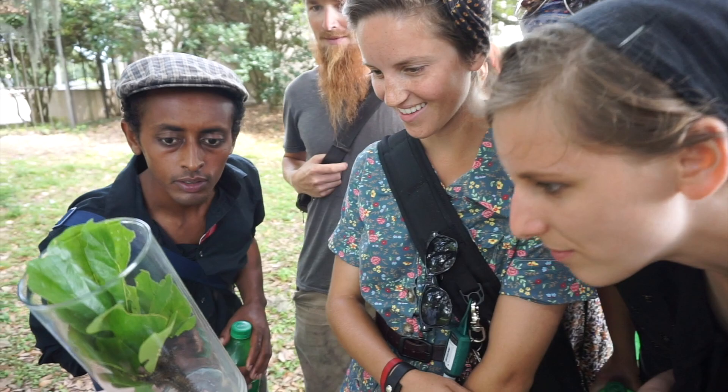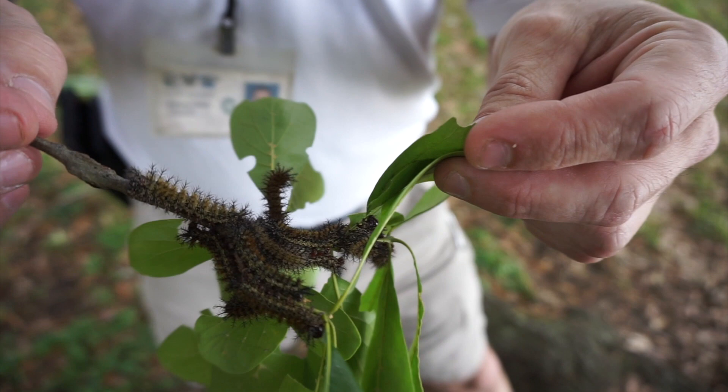I've been stung by them and it's painful. We really only have to worry about these caterpillars and try to avoid them in March, April, and May.